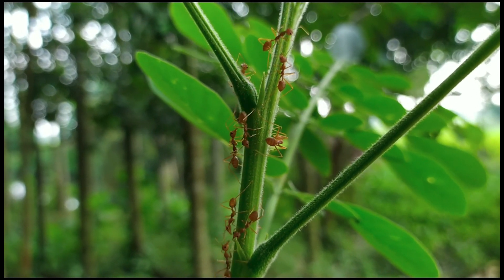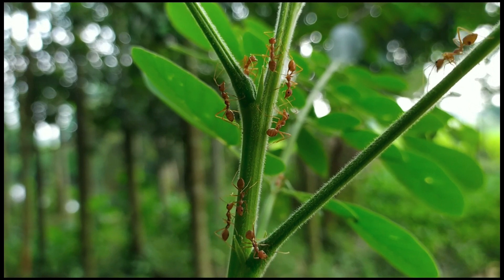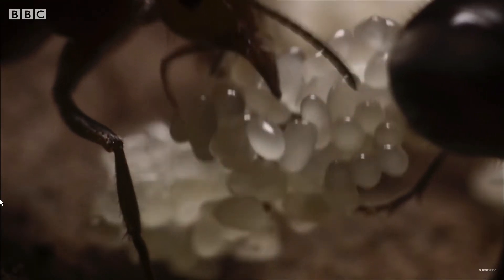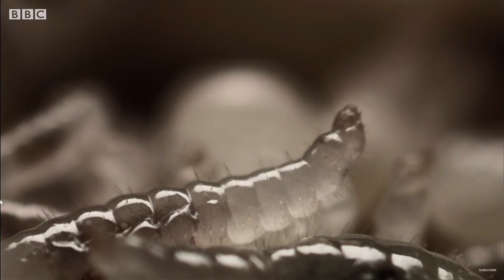It's interesting to note that not all ant species have haplodiploid sex determination. Some ants have a more typical system where males and females develop from fertilized eggs, each containing two sets of chromosomes.